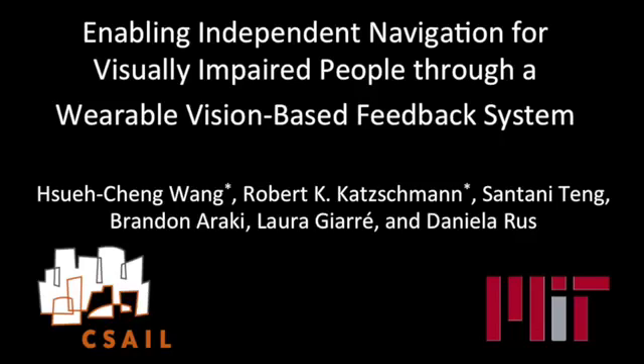Enabling independent navigation for visually impaired people through a wearable, vision-based feedback system. By Xuecheng Wang, Robert Katschman, Santani Teng, Brandon Araki, Laura Giare, and Daniela Rus.